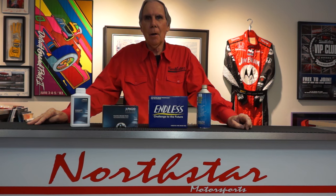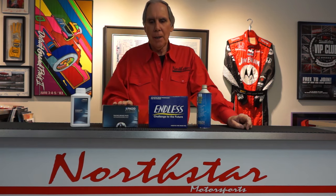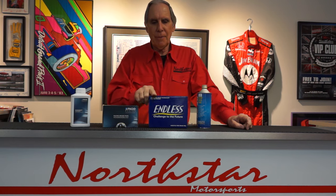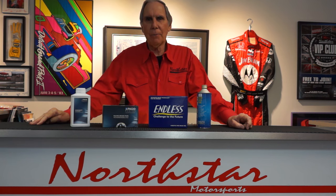I'm John Ruther, owner of Northstar Motorsports in Chicago. At Northstar, we are the original racing resource, where we sell performance racing and safety equipment. We are the largest distributor of Pagot Racing brake pads in the country, and we have a very strong relationship with Endless. That's a relatively new line for us, but I'm very excited about their products.